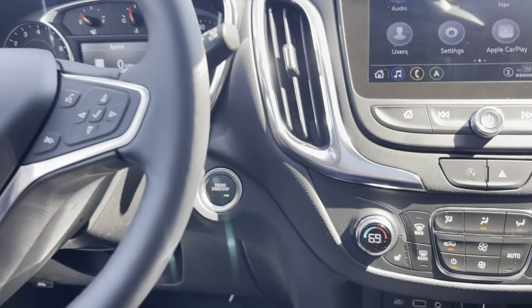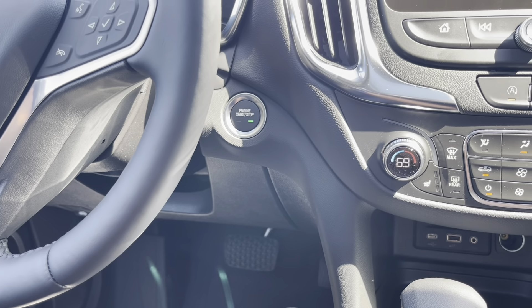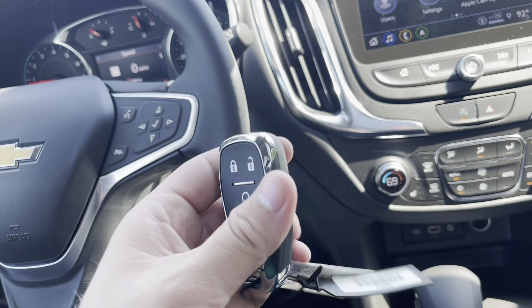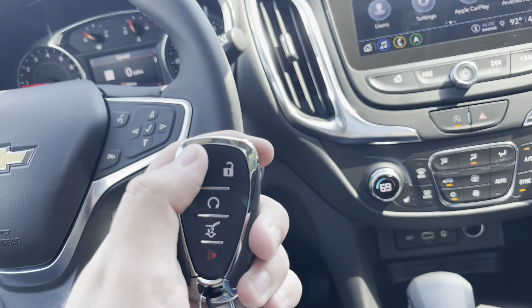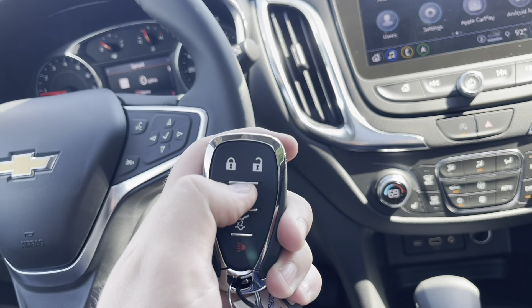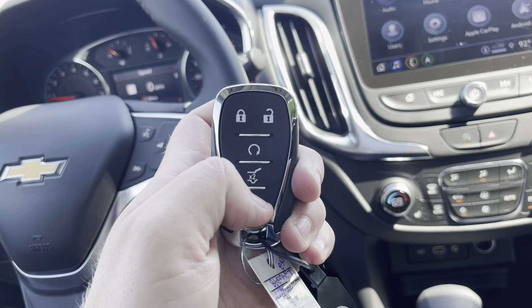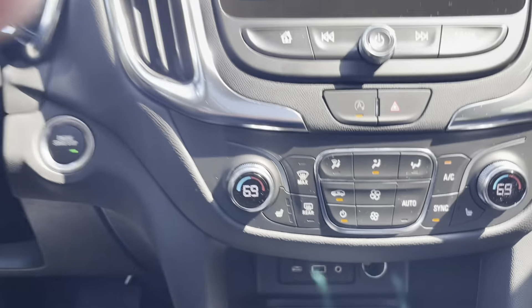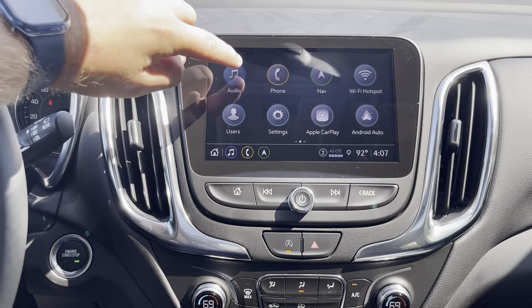There's push-to-start — just push your foot on the brake and press the button. Here is your key fob for the 2022 Equinox: you have lock, unlock, remote start by hitting lock first and then holding the remote start button for about three seconds. There's also another way to open and close your tailgate right on the fob, and a panic button.